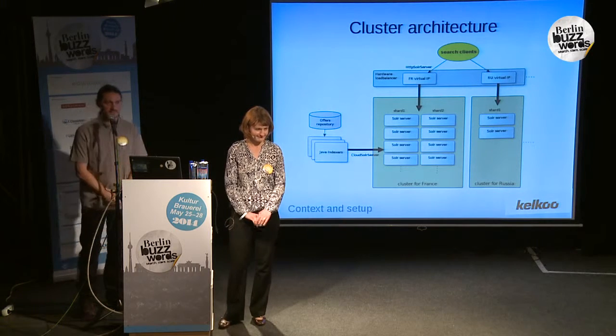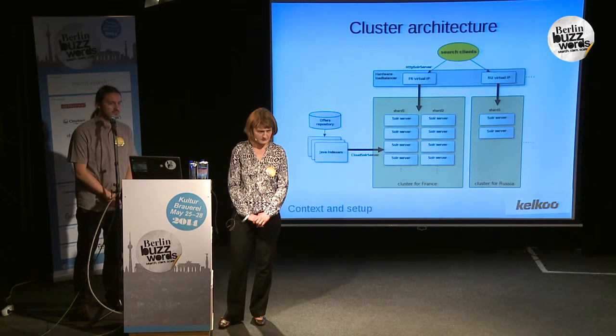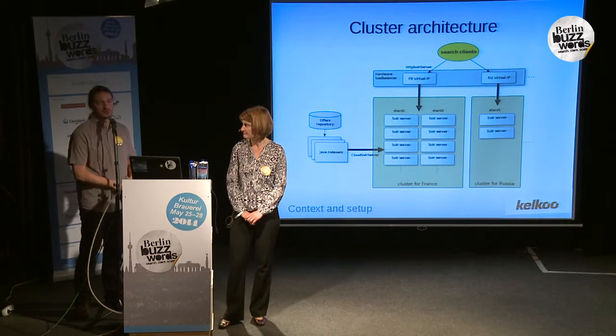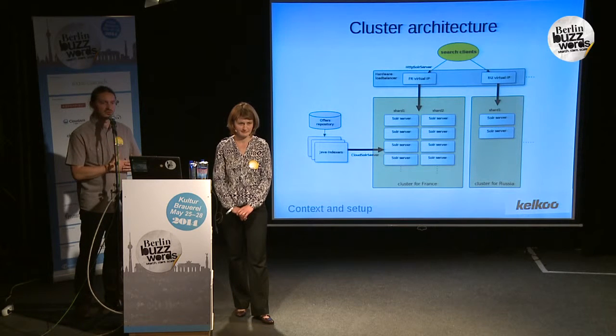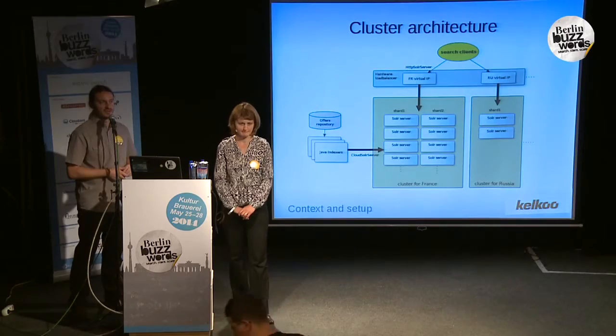Q: Do you host everything internally or use cloud services like Amazon? A: We have our own space in data centers with physical hardware. It's a bit of a legacy. We are studying what we can move to cloud services, but it's not easy because of the volume of data and the cost for machines that run 24/7.